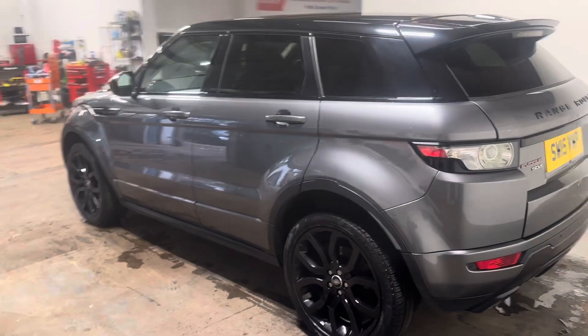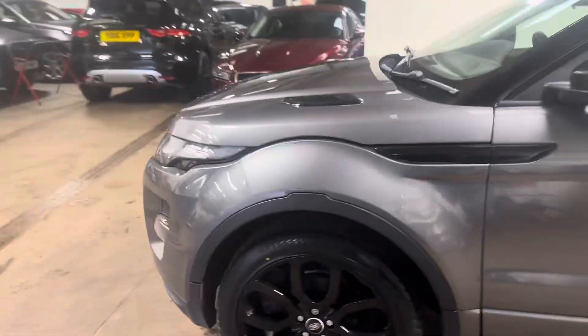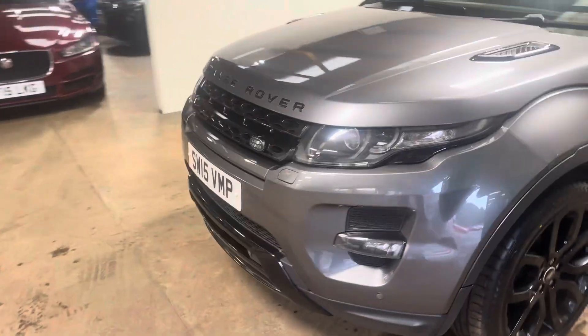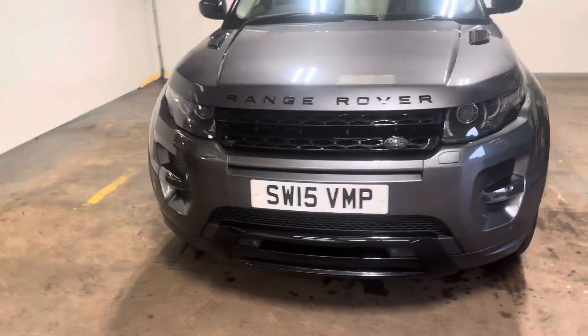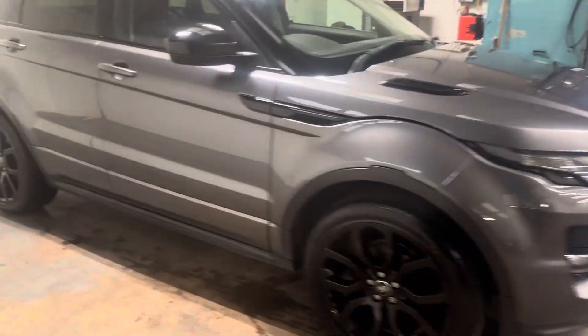Let me walk you up the passenger side and show you the interior. It all goes very well with this black pack. Starting with the rear, it has full leather upholstery — let you have a look at the glass roof — full perforated Oxford leather.